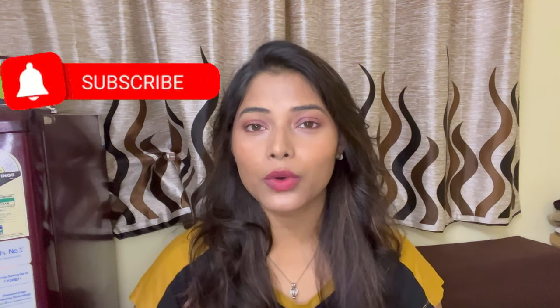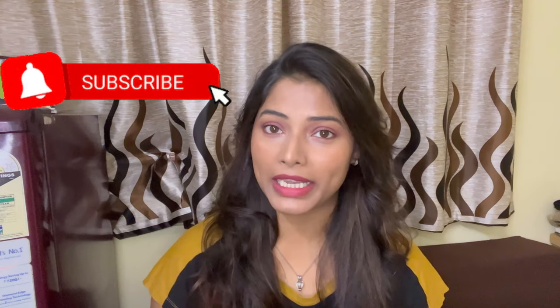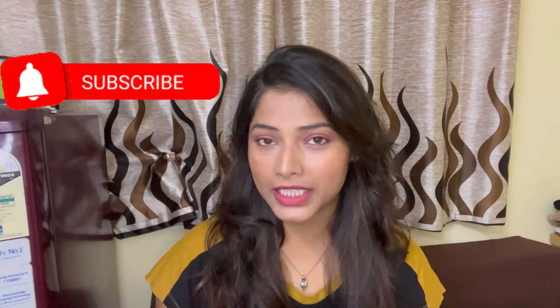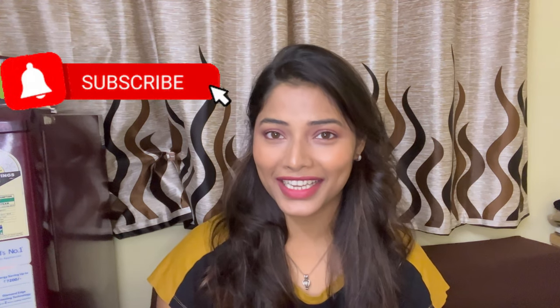Hey guys, welcome back to my channel. This is Roma and I really hope you guys are doing great today. For today's video, I am going to talk about some of the lipsticks that I use on a day-to-day basis — my everyday lipsticks. I truly believe that those lipsticks will rock any Indian skin girl. Your Indian skin texture, your color — it will just look good, and those lipsticks can be worn on a day-to-day basis.